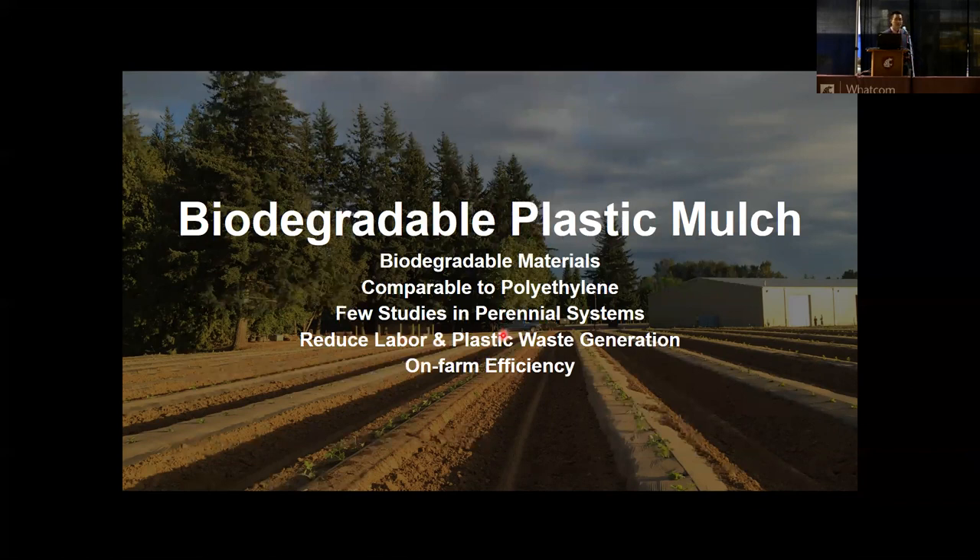Lots of studies have been done testing BDM — biodegradable plastic mulches — in annual vegetable production systems, where results have been promising and showed their potential application in commercial settings. However, few studies have been done testing BDM in perennial systems like raspberry. Perennial systems could benefit from BDM during the first few months or two years of plant establishment. An appealing aspect of BDM is that it can deteriorate over time, which is desirable once a planting system has been established and mulch is no longer needed. BDM could also reduce mulch removal labor and plastic waste generation, and overall increase on-farm efficiency.